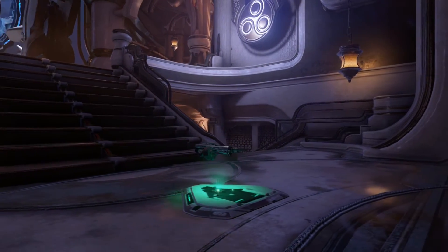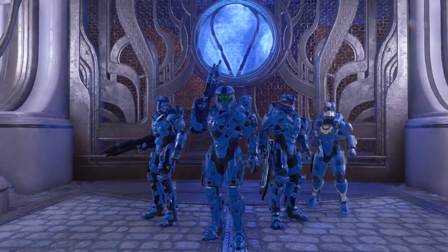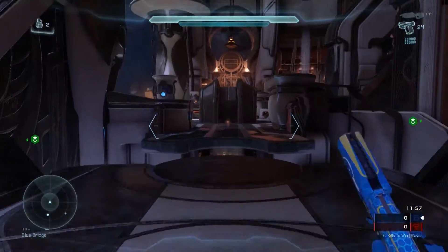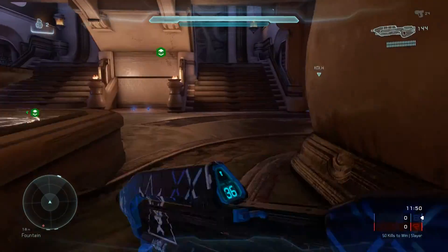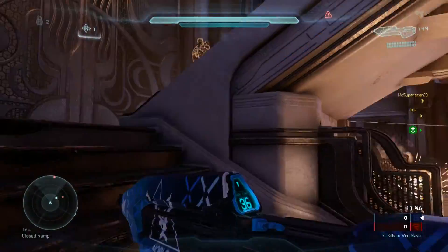Hey guys, what's up, Majestic Gaming here, and today I'm bringing you my list of my top 7 favorite Halo Play Arts Kai figures. Square Enix has had the license to make Halo figures for around 7 years now, and in that time they made some really nice figures. I made this list based on how great the figures look, their paint, articulation, accessories, and just how much I like them overall. This is going to cover all the figures they made from Halo Reach to Halo 5.